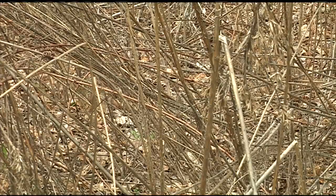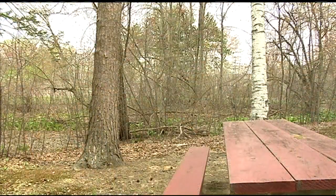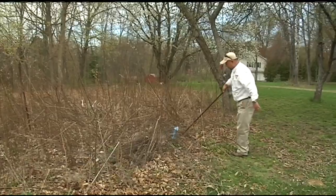You can start by removing leaves and brush from around your home. We've had a rainy spring so far, which ticks like. They do not like warm, dry, and wide open areas.